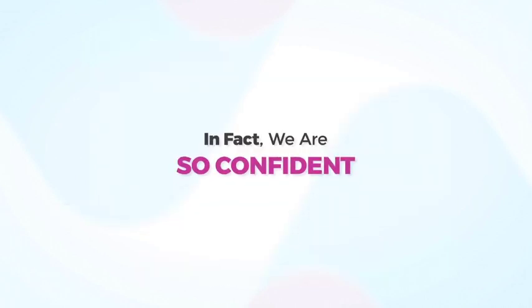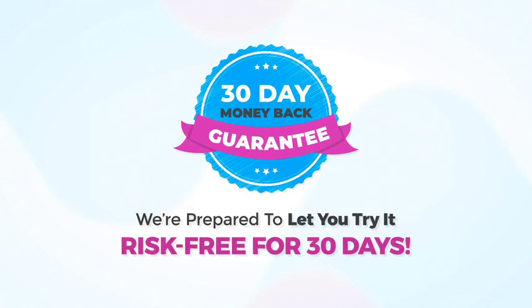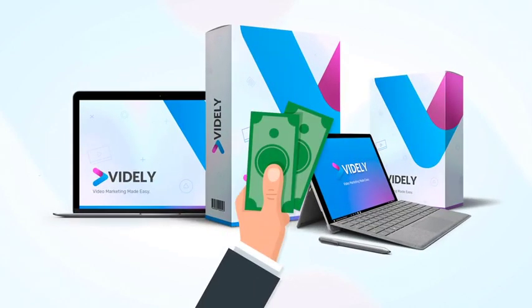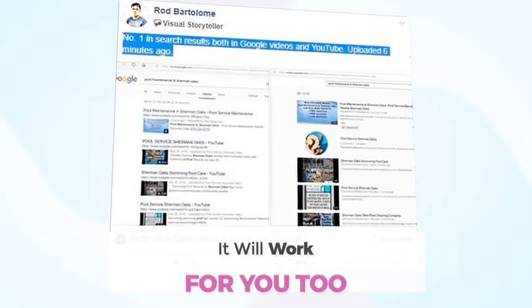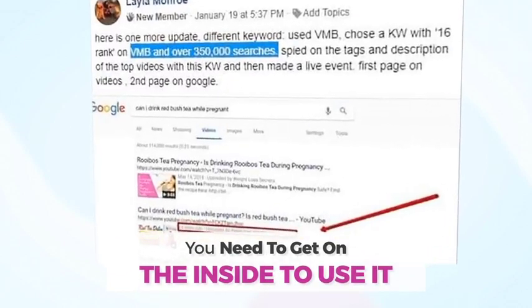We're completely confident that Vidaly is exactly what you need to find untapped keywords and get top rankings for your business. In fact, we are so confident Vidaly will work for you too, we're prepared to let you try it risk-free for 30 days. You're taking on zero risk when you invest in Vidaly right now. I've shown you the proof that it works for me, for our members, and it will work for you too. But you need to get on the inside to use it.